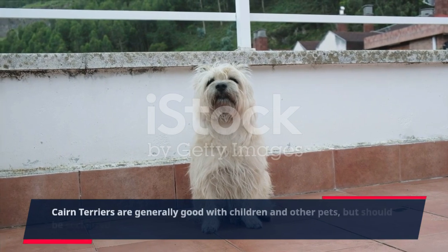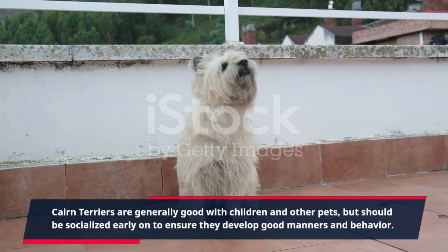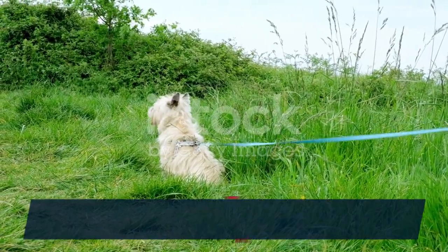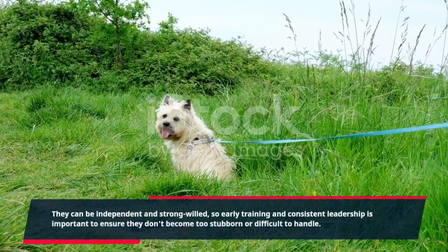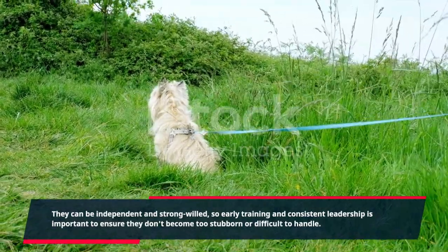Cairn Terriers are generally good with children and other pets, but should be socialized early on to ensure they develop good manners and behavior. They can be independent and strong-willed, so early training and consistent leadership is important to ensure they don't become too stubborn or difficult to handle.